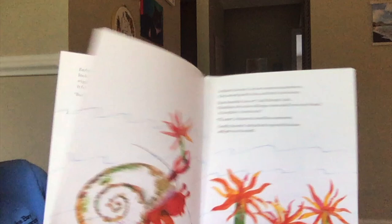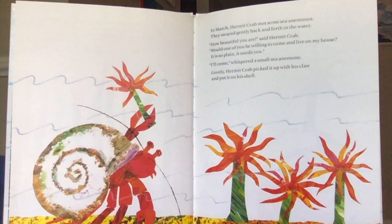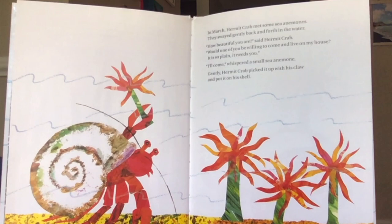In March, hermit crab met some sea anemones. They swayed gently back and forth in the water. "How beautiful you are," said hermit crab. "Would one of you be willing to come and live on my house? It is so plain. It needs you." "I'll come," whispered a small sea anemone. Gently, hermit crab picked it up with his claw and put it on his shell.